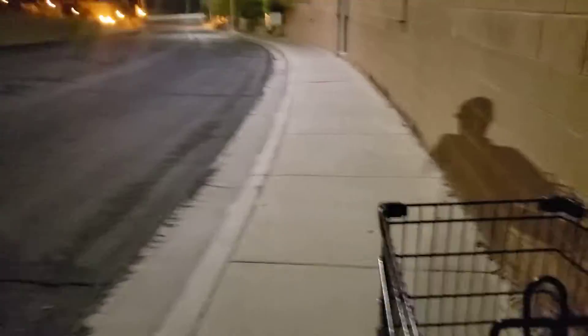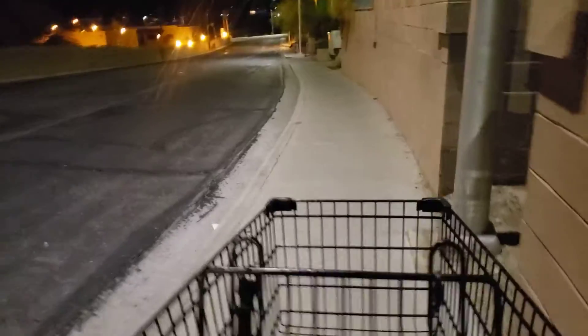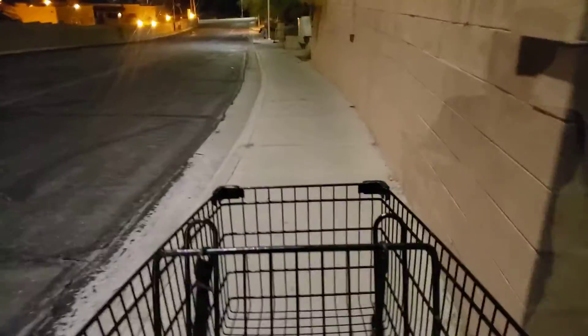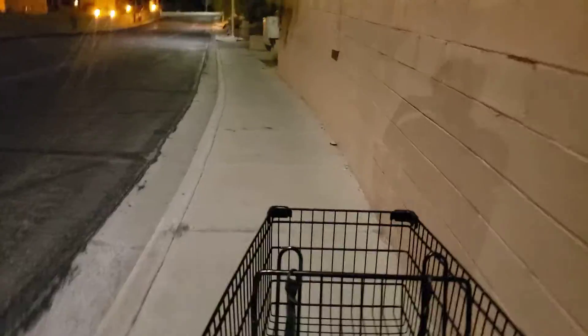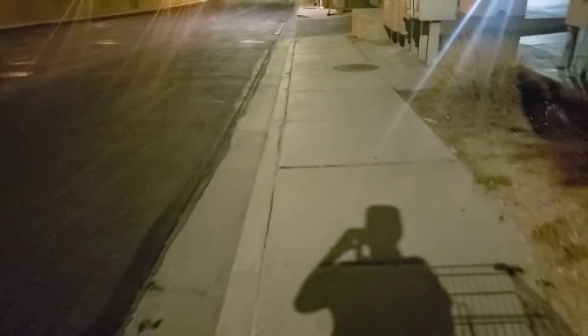Hey, what's good everyone. Before we get started in this night walking video, go ahead and like and subscribe, and please turn on that post notification bell so that you do not miss another upload. Today in this night walking video...